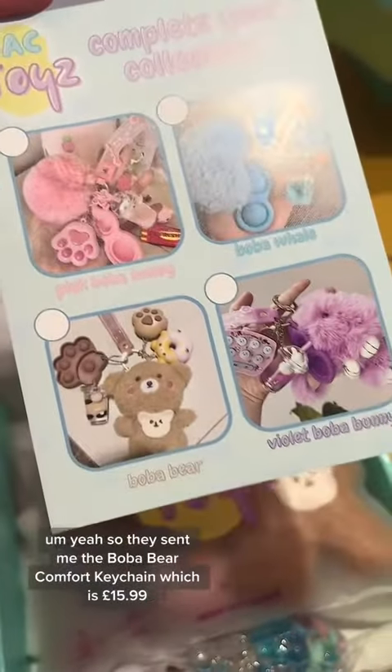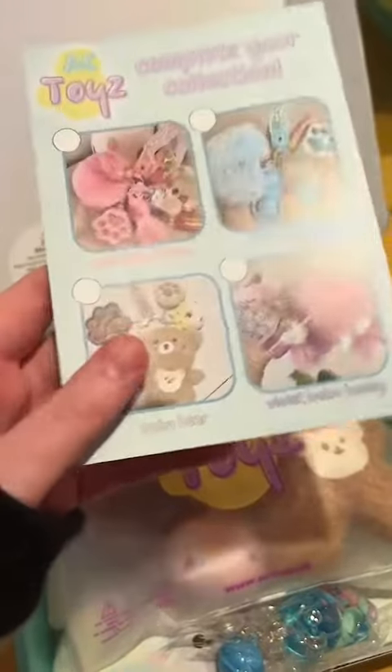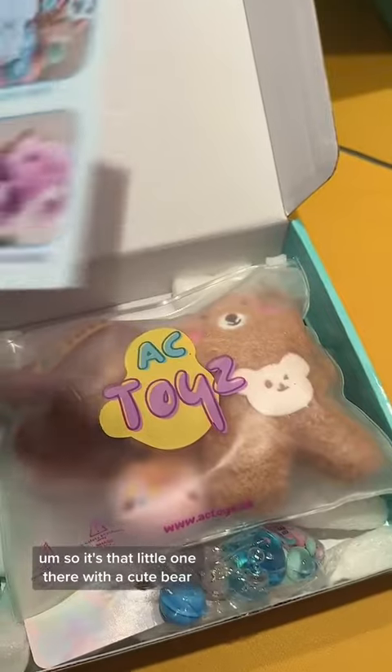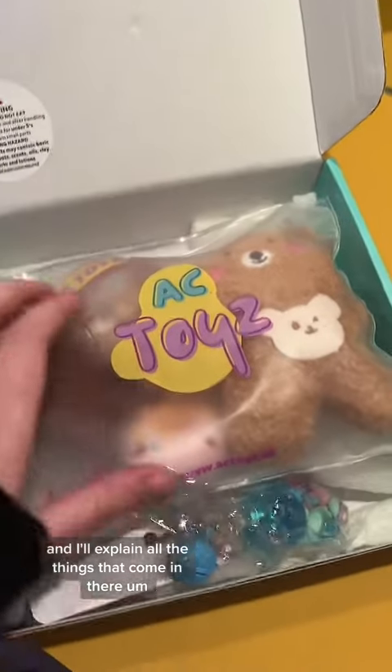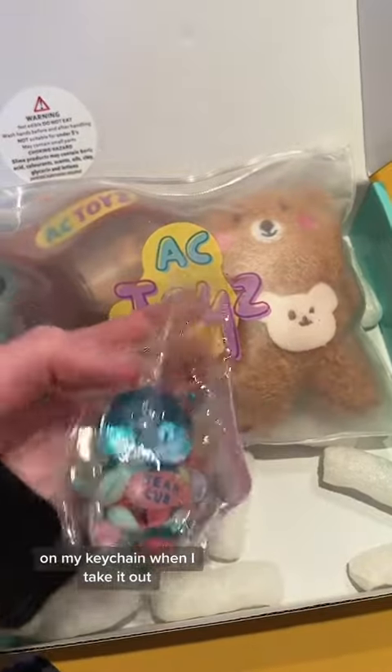So they sent me the Boba Bear Comfort Keychain, which is £15.99 — that's the little one there with a cute bear — and I'll explain all the things that come on the keychain when I take it out.